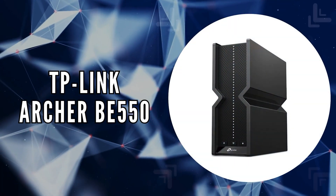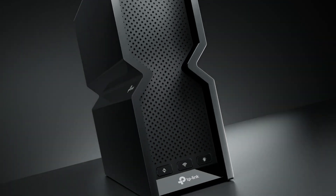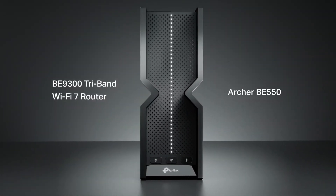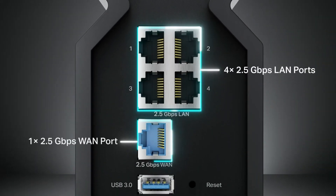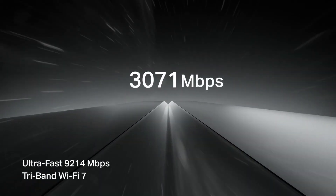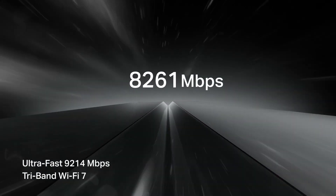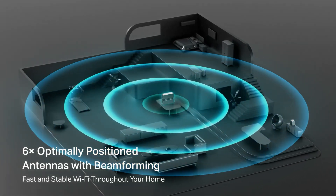The third on our list is the TP-Link Archer BE550. Experience a new level of wireless connectivity with the TP-Link Archer BE550, a router that combines advanced Wi-Fi 7 capabilities with a futuristic design to manage demanding digital environments. This device ensures blazing fast speeds and an efficient layout, perfect for today's connected home.